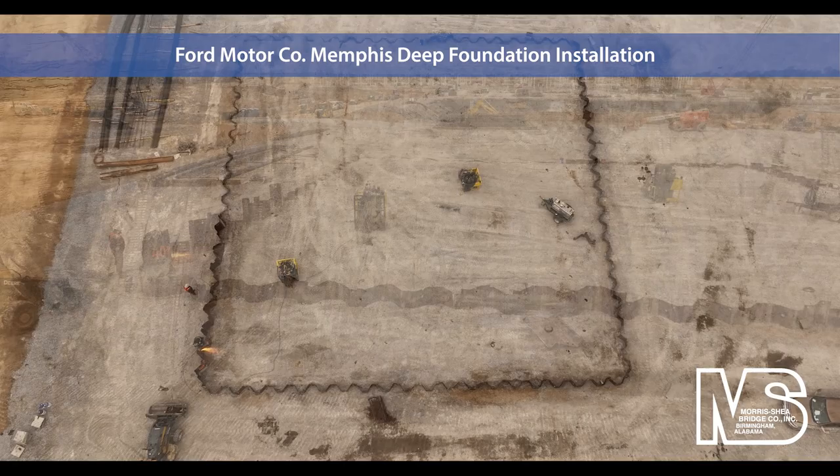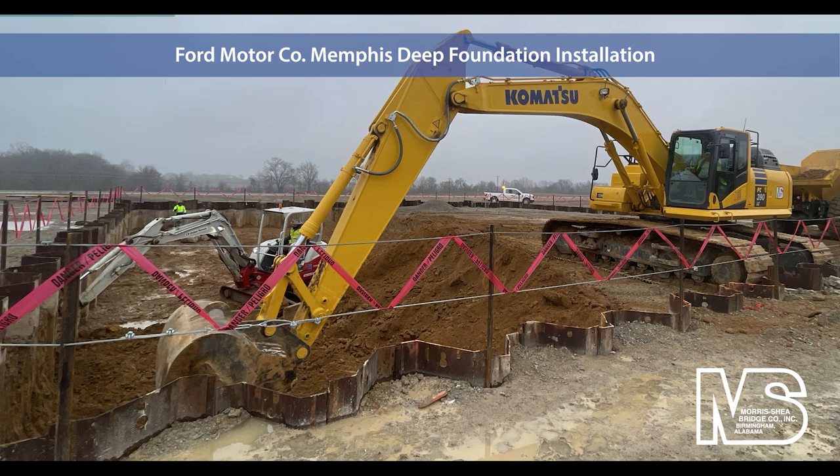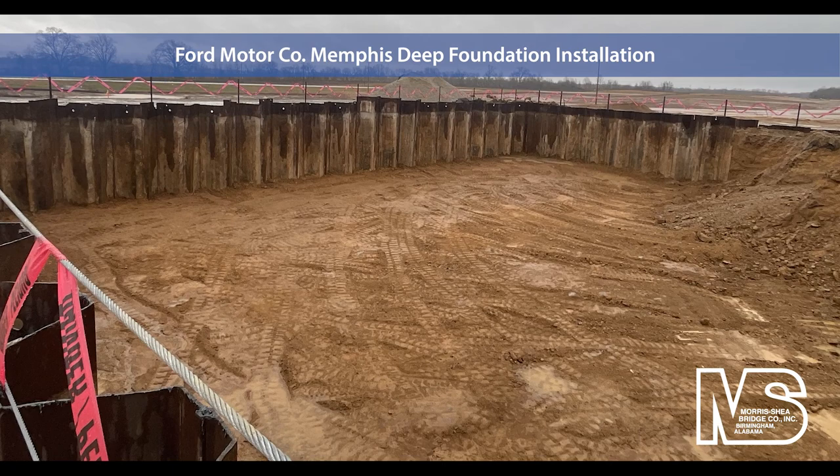Interlocking driven sheet piles formed the perimeter of the tryout pit. A single heavy whaler positioned 10 feet below ground surface internally braced the sheeting until the base slab was poured. The excavated tryout pit reached a depth of 24 feet.